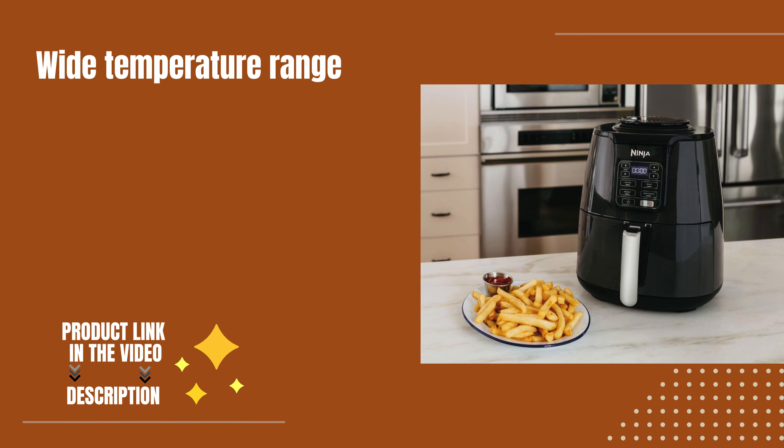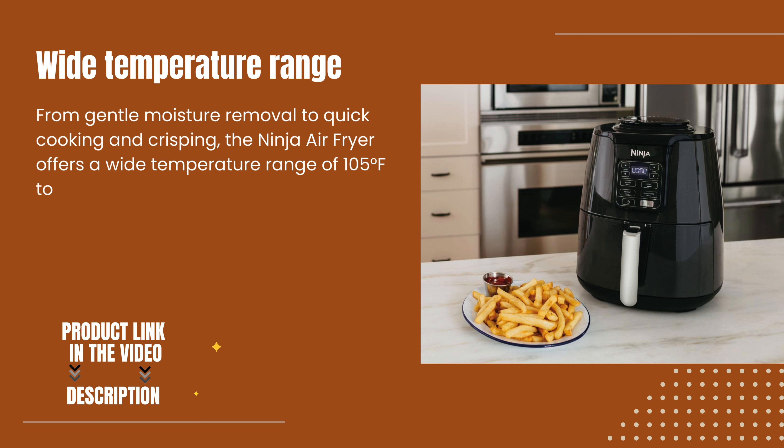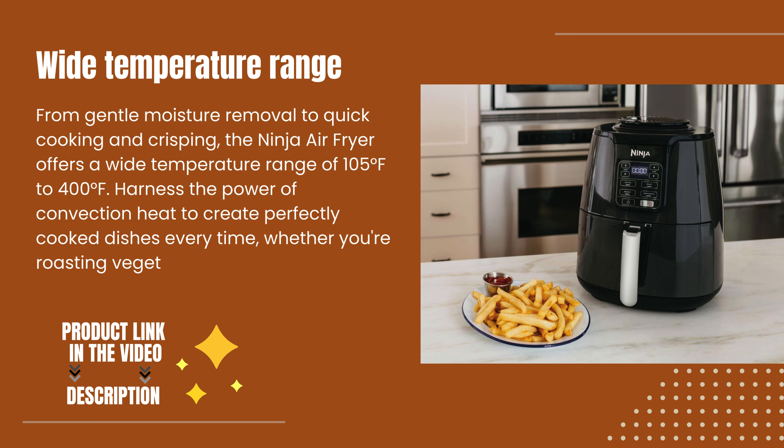Wide temperature range. From gentle moisture removal to quick cooking and crisping, the Ninja Air Fryer offers a wide temperature range of 105 degrees Fahrenheit to 400 degrees Fahrenheit. Harness the power of convection heat to create perfectly cooked dishes every time, whether you're roasting vegetables or air frying chicken.